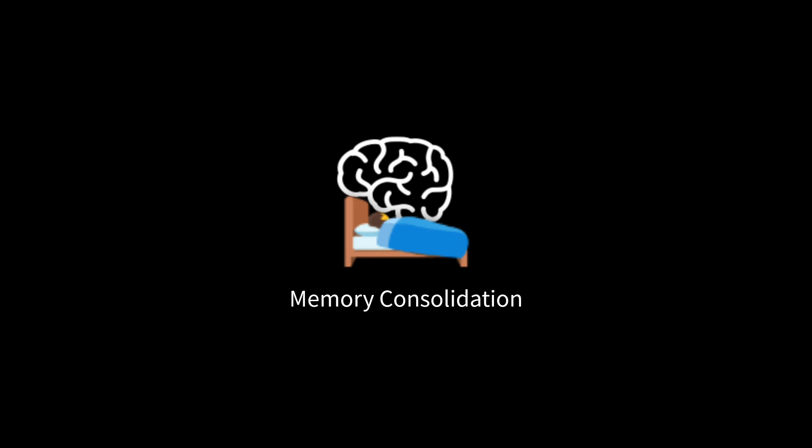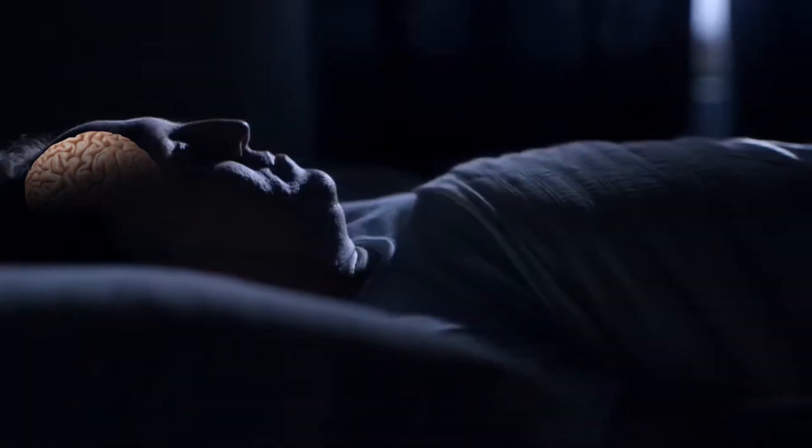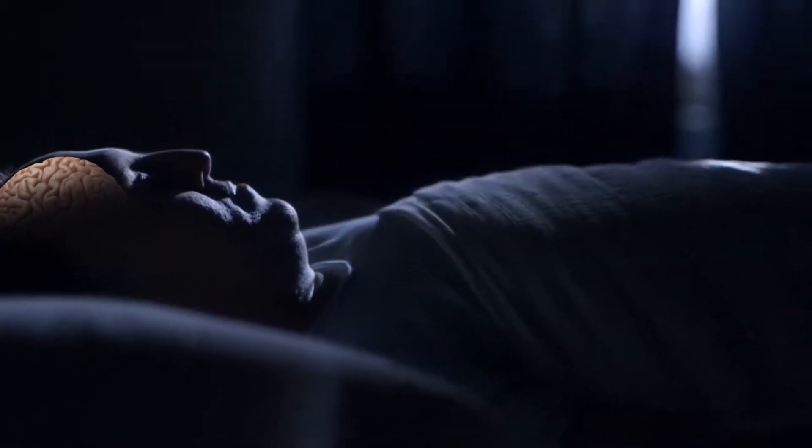Sleep is also vital for memory consolidation. During sleep, the brain processes and strengthens the information gathered throughout the day, facilitating long-term storage and recall.